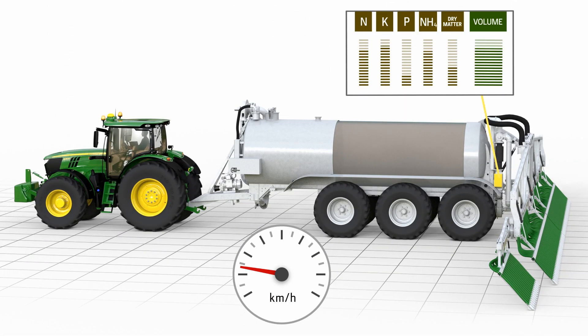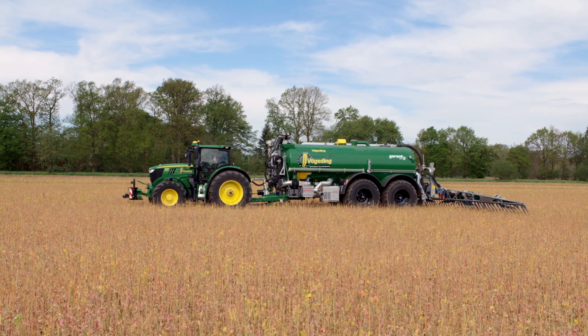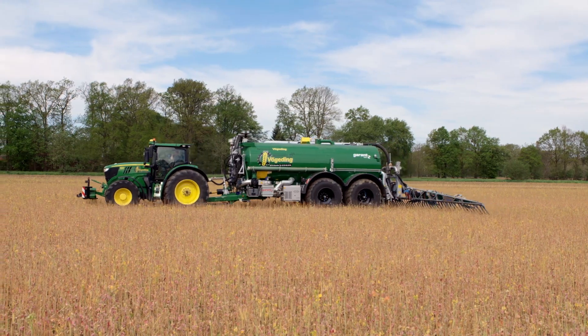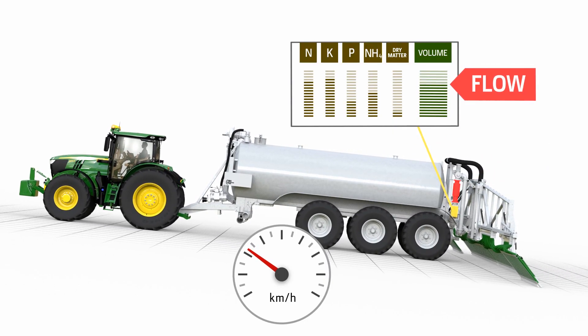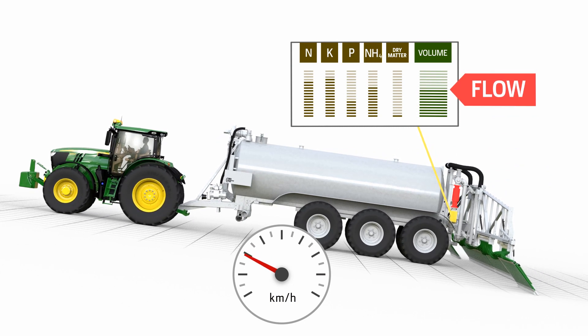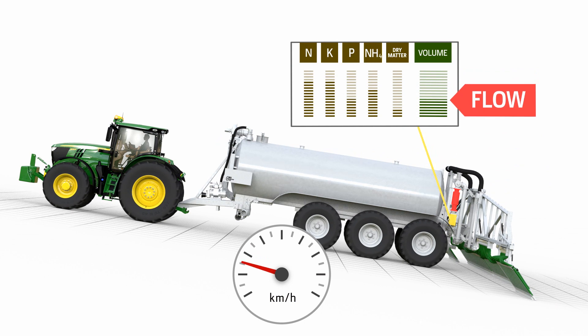TIA — Tractor Implement Automation — adjusts the application rate through the speed control of the tractor, which is fully automatic in John Deere tractors. When speed control has reached its limit, the flow rate is modified in addition on compatible slurry tankers.